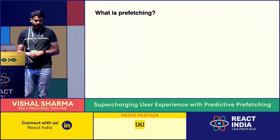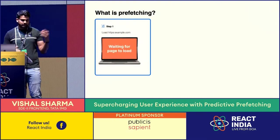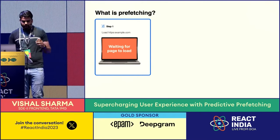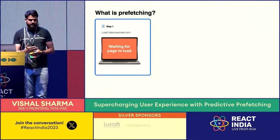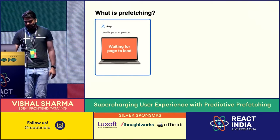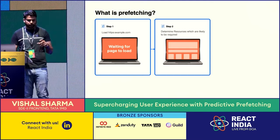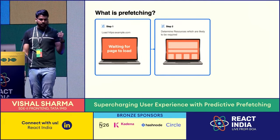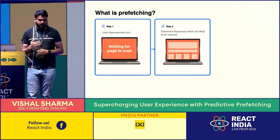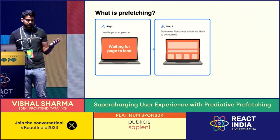We implemented predictive prefetching. But before understanding what predictive prefetching is, let's first understand what prefetching is. Say you have a website where you've added prefetch links — REL prefetch links. When you visit the website, your JavaScript bundles are parsed, your DOM elements and everything renders on screen. After that, the browser determines what prefetch links are on your DOM tree and downloads those resources in the background. It does not happen on the main thread — the browser automatically downloads them in a background thread.